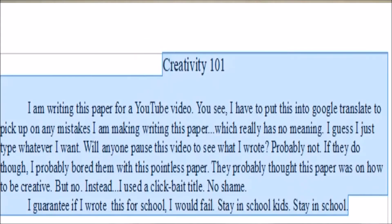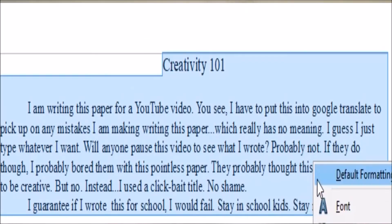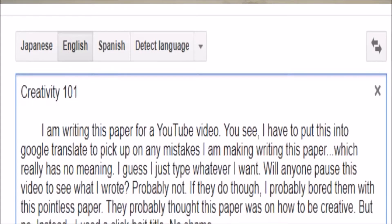If you're writing a paper for class, copy and paste it into Google Translate and have it read back to you. That way you can pick up on any mistakes you might have made. I was mind-blown when I heard that — I thought, why didn't I think of that when I was in school? That would have been so helpful.